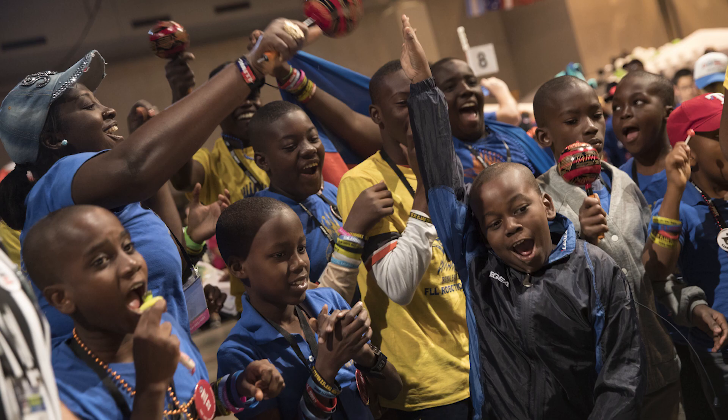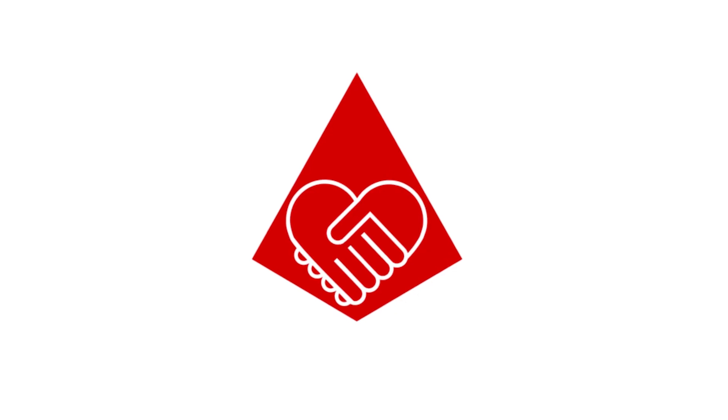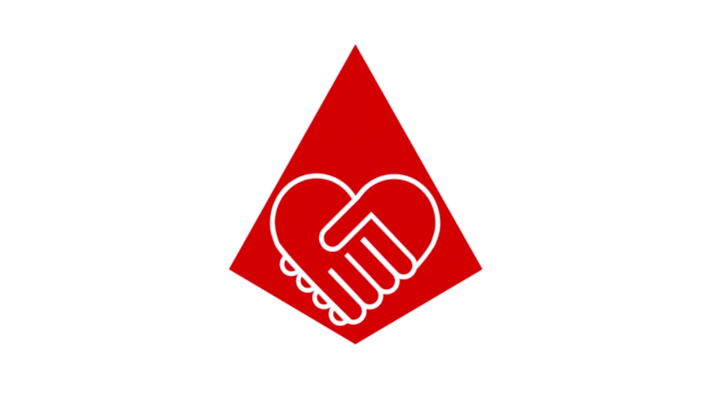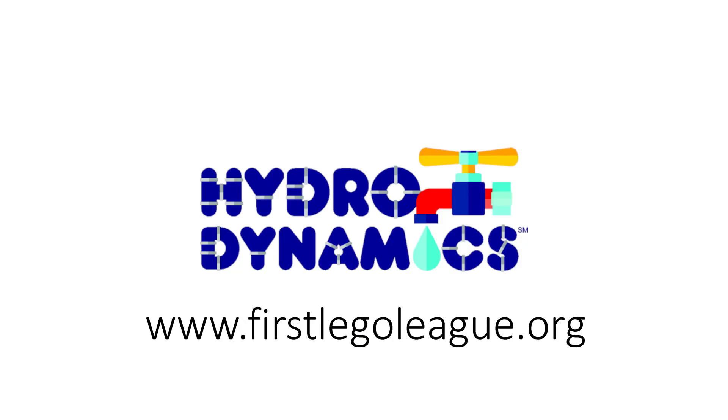Celebrate the work you have done, and learn about what problems other teams chose and how they solved them. Learning together and celebrating what you discover is part of the fun of FIRST LEGO League. Good luck, teams, and have a great season!